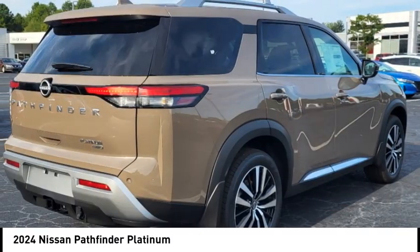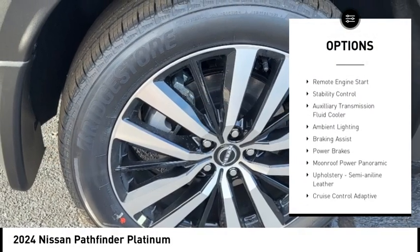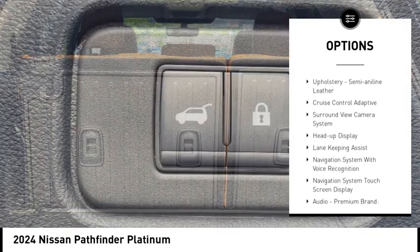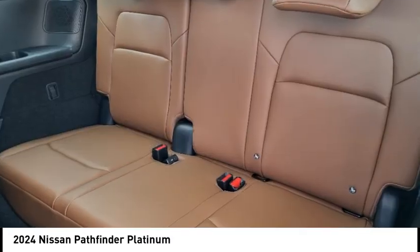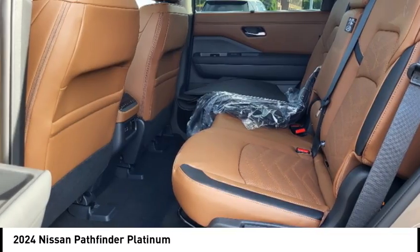Here are some of this vehicle's great options: power windows with safety reverse, emergency braking preparation, hill descent control, electronic parking brake, remote engine start, stability control, auxiliary transmission fluid cooler, ambient lighting, braking assist, and power brakes.